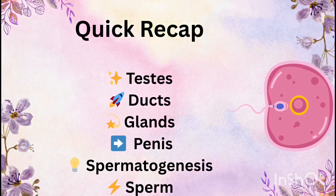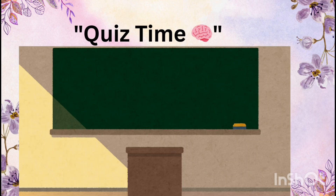To summarize: the testes produce sperm and hormones; ducts transport and store sperms; glands provide nutrition and fluid; and the penis ensures delivery. Spermatogenesis ensures a continuous supply of sperms throughout life.